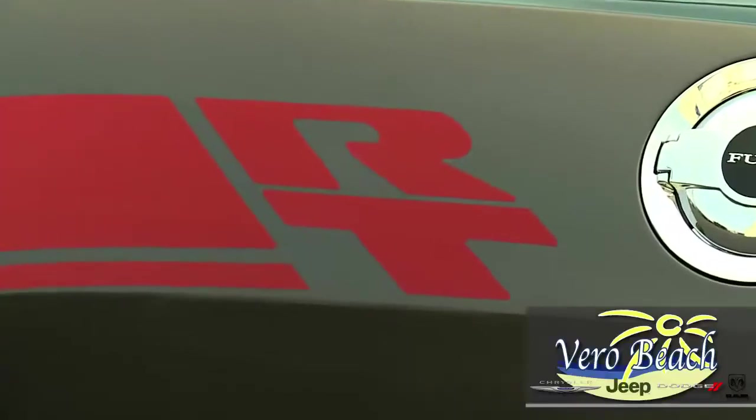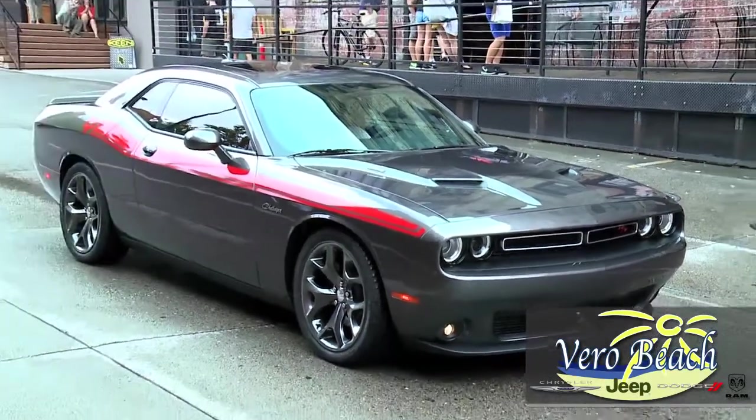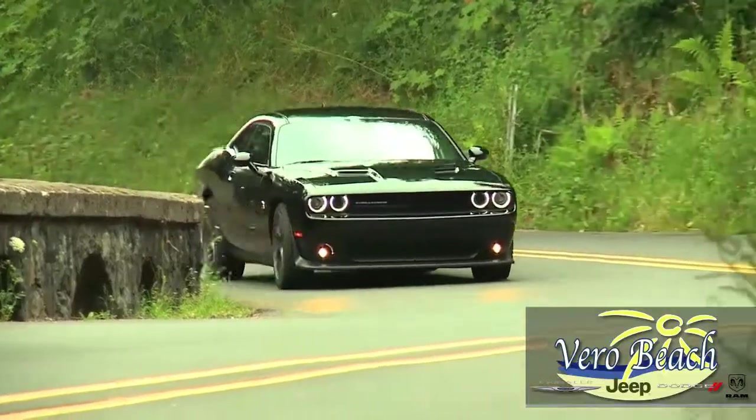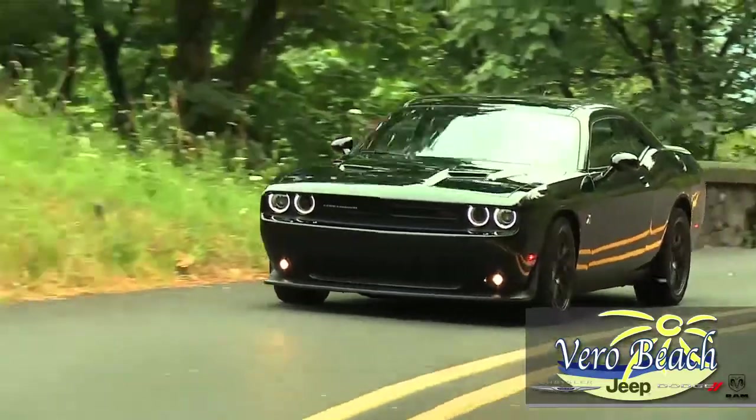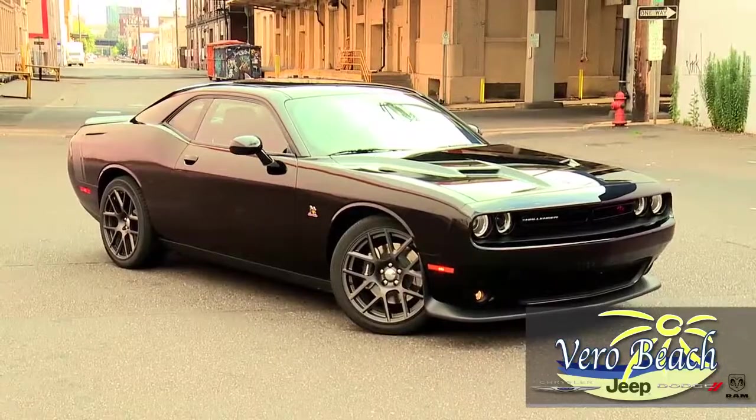The RT and RT Plus Challengers are powered by the aggressive Hemi V8. The RT Scat Pack is equipped with the 6.4-liter V8 SRT Hemi with the available 6-speed manual Tremec transmission.